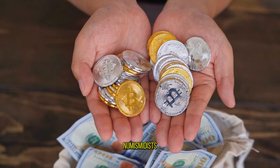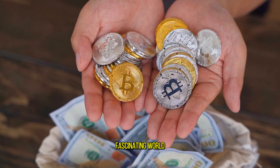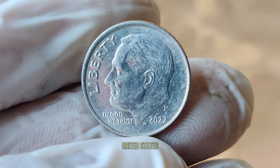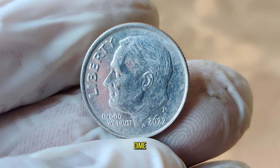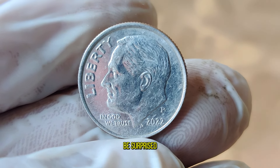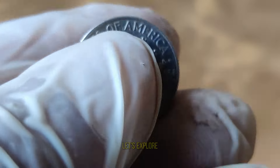Welcome, fellow numismatists, to another exciting episode of our journey through the fascinating world of coins. Today, we're diving into the realm of the United States of America's dime, specifically the 2022 edition. You might be surprised to learn that this humble dime could hold significant value. Let's explore.